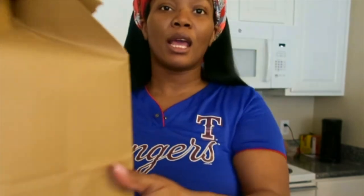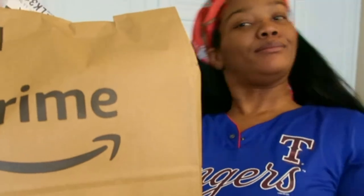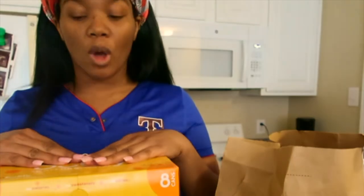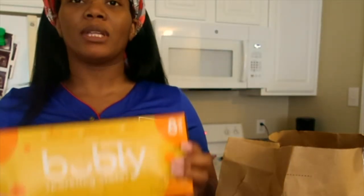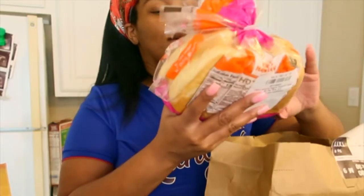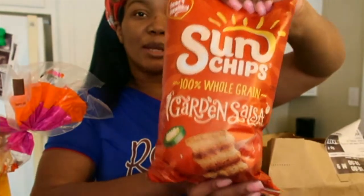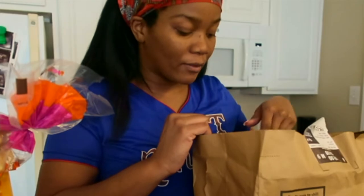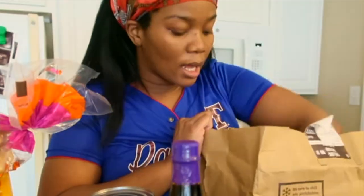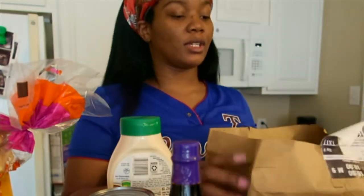It comes in brown bags. We got some Bubbly sparkling water — this is the mango Bubbly, I haven't tried it before but I'm excited. I also got some Hawaiian sweet hot dog buns, some Sun Chips — these are my favorite flavor. Some black beans, some teriyaki sauce, and some ranch. We did not have ranch in the house for no reason, so I needed that.